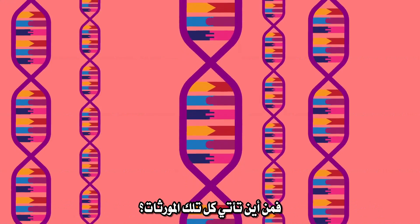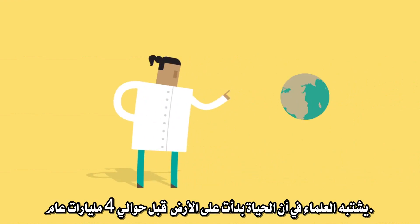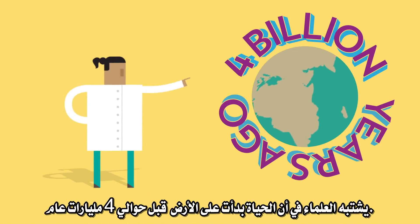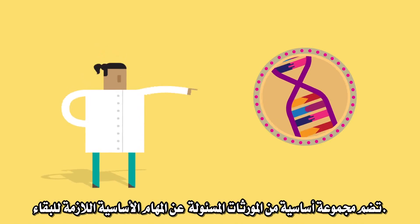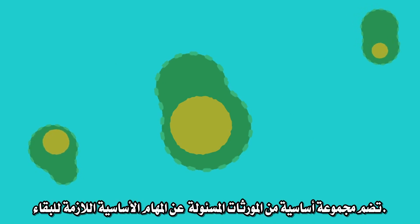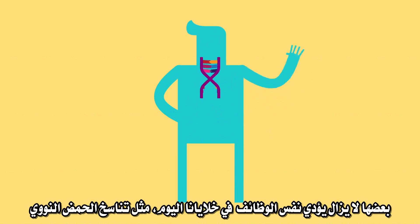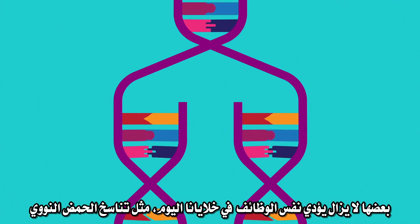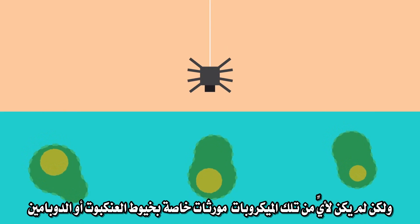So where did all those genes come from? It depends on the gene. Scientists suspect that life started on Earth about four billion years ago. The early life forms were primitive microbes with a basic set of genes for the basic tasks required to stay alive. They passed down those basic genes to their offspring through billions of generations. Some of them still do the same jobs in our cells today, like copying DNA. But none of those microbes had genes for spider silk or dopamine.